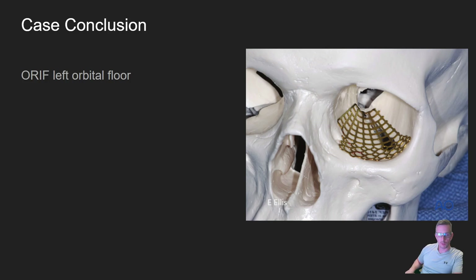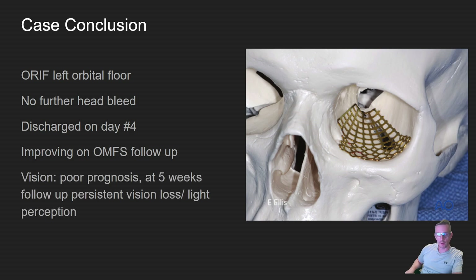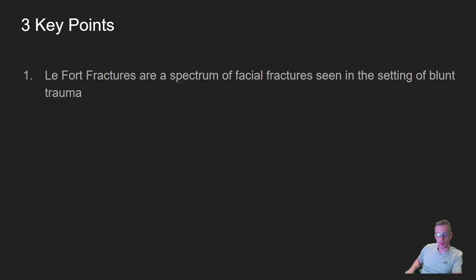Our patient was admitted and went to the operating room for open reduction internal fixation of his left orbital floor — this is not our patient, but you get a sense of what that looks like. There was no further head bleeding or intracranial lesions. He was discharged four days after admission and was doing well in terms of facial swelling and pain; however, his vision had a poor prognosis. At five weeks follow-up, he had persistent vision loss to light perception only.